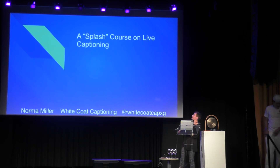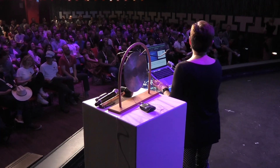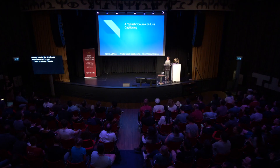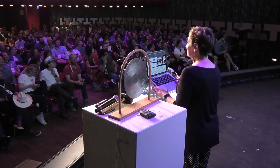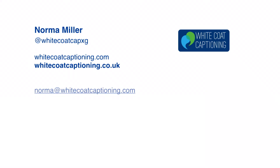I called my talk a 'splash course on live captioning,' because Ramon is not the only one who can play the ship pun game. My name is Norma, and I own a company called White Coat Captioning. It's a very small company, but we also have a branch in the UK, and we caption worldwide, both remotely and on site.